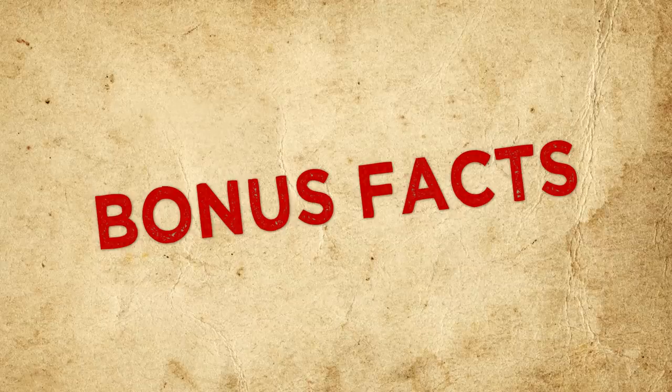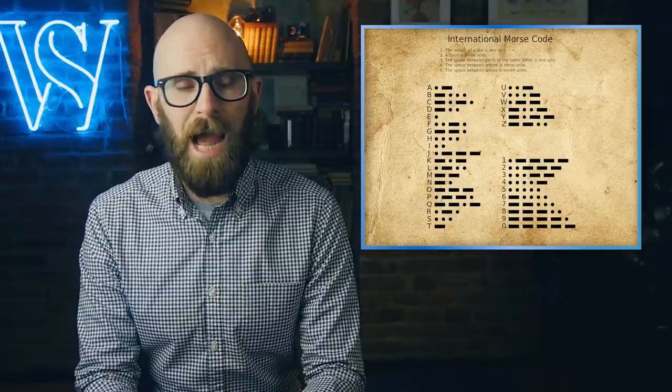And now for some bonus facts. 'Here comes the dots' is an anagram of 'the Morse Code.' So that's the thing you now spent a few seconds of your life learning that will no doubt serve you very well in the future. You're absolutely welcome — we know it's why you come here.